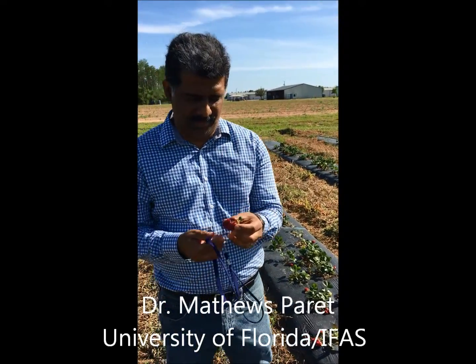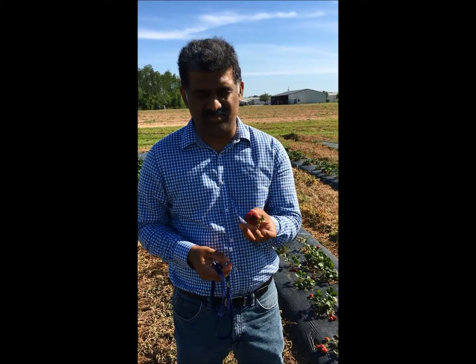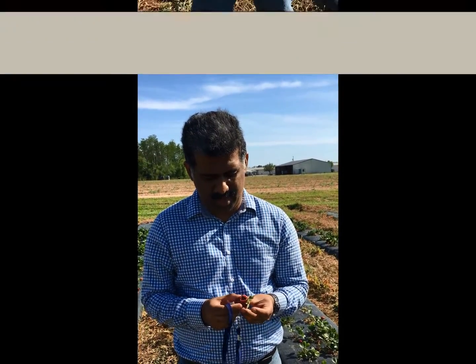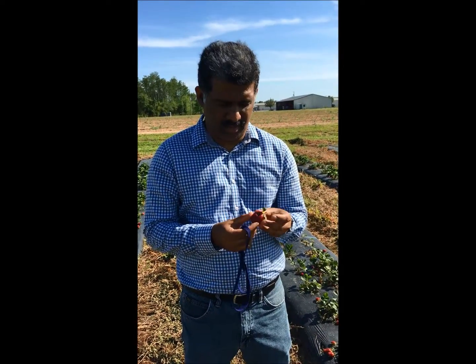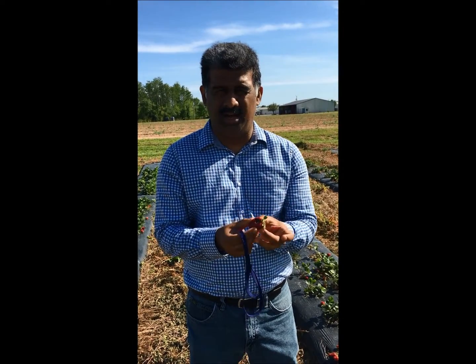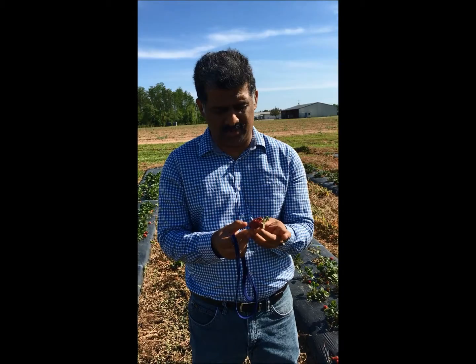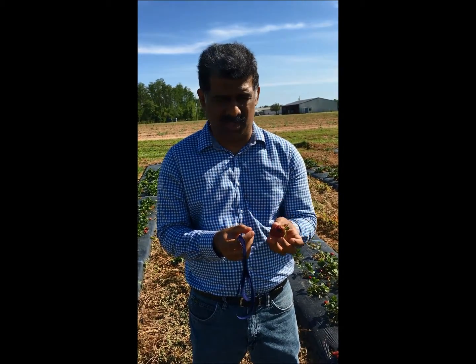We are in West Florida in a small strawberry demonstration plot, and I just wanted to show you an example of one of the top fungal diseases on strawberry: anthracnose fruit rot. The disease can start at early stages, but late infections can cause these big sunken lesions of anthracnose fruit rot on strawberries, and the fruits are not marketable anymore.